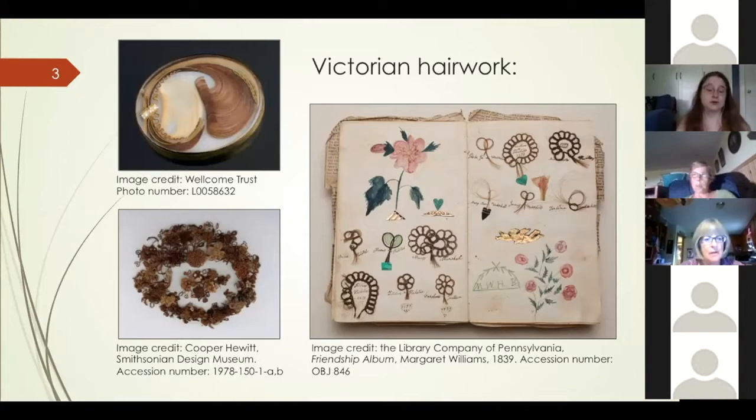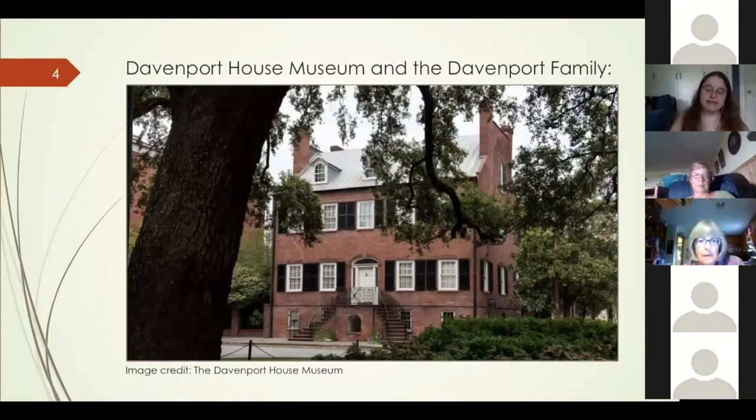Hair albums, on the other hand, were often created from locks of hair from living friends and family, and more closely relate to the concept of an album amicorum, or friendship album. Friends exchanged locks of hair as a token of affection, or sometimes remembrance if a friend was moving far away and it was unlikely they'd see each other again. Locks of hair ranged from simple bunches to elaborate braided and looped creations. Although it seems odd today, in the days prior to photography, hair represented a tangible way to remember someone.